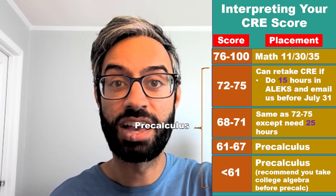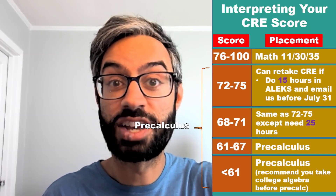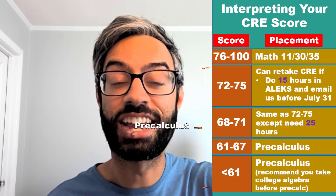One of the ways to do that additional prep is to take a college algebra class over the summer before taking pre-calculus at SCU.